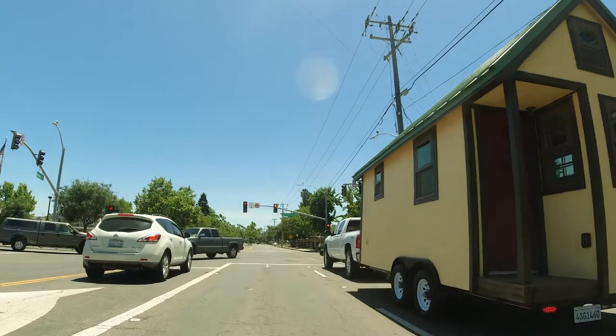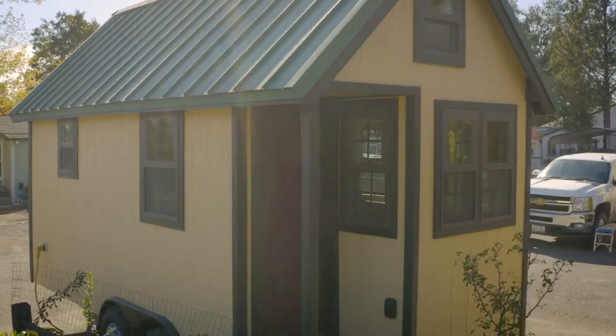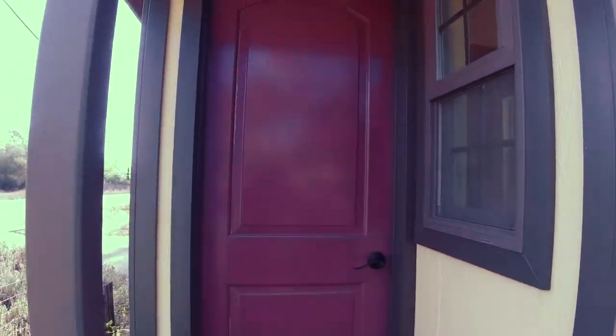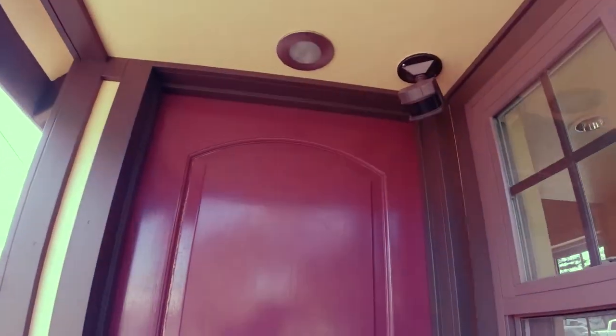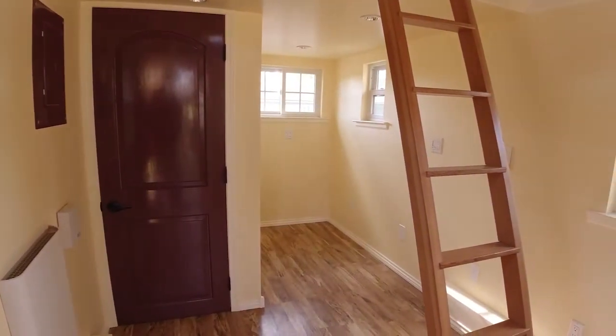Enjoy the pretty and functional details in this guest suite on wheels with a queen-sized loft and half bath. The sheltered entry porch with motion-sensing recessed light opens onto a bright space with cathedral ceiling and four-foot-wide nooks at each end.